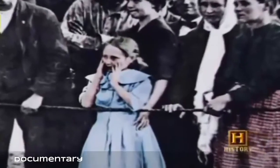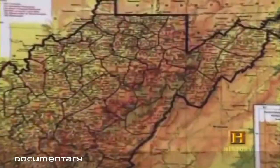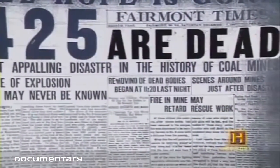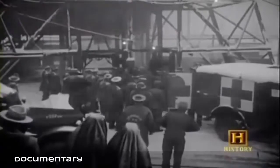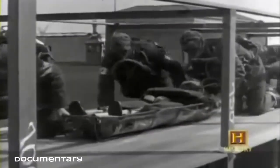Large mining disasters followed the rapid increase in production. The worst mine explosion in the United States occurred at Monongah, West Virginia in 1907, when as many as 425 miners died after dynamite was improperly handled and a blast ignited methane and coal dust. As a result, in 1910 the US government formed the United States Bureau of Mines, whose job was to do research and develop improved technologies to greatly enhance the health and safety of mining.